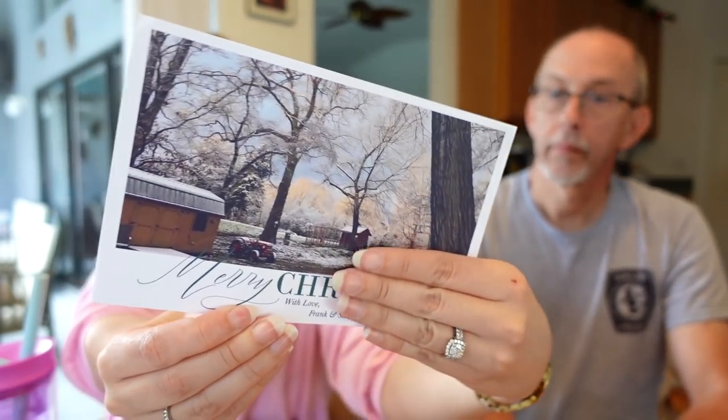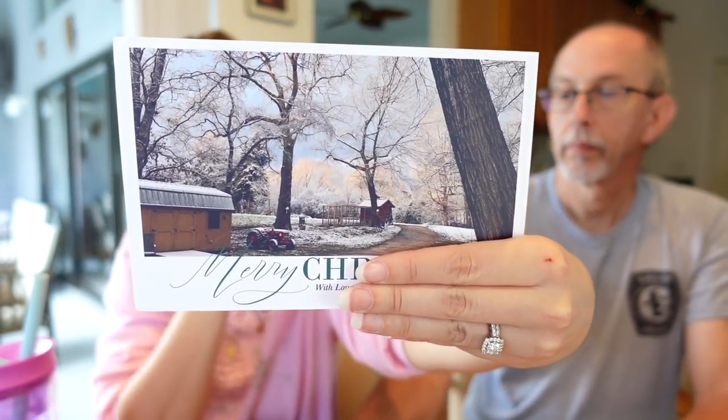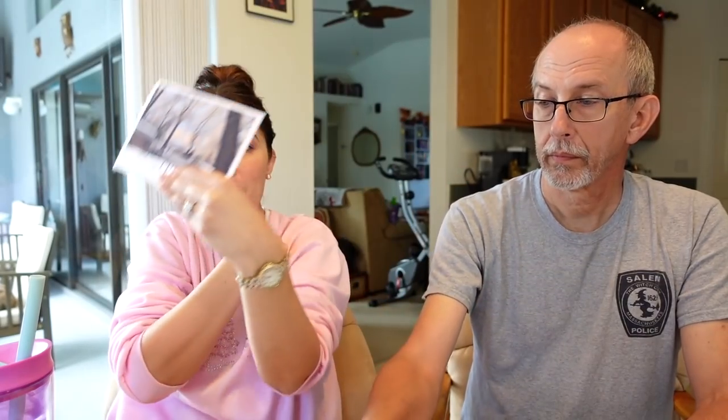Next we have a card from Frank and Stacey in North Carolina — looks very festive, very Christmassy. You guys are getting me on a roll to do Christmas cards! 'Merry Christmas with love, Frank and Stacey.' Thank you so much, and happy holidays to you guys as well.